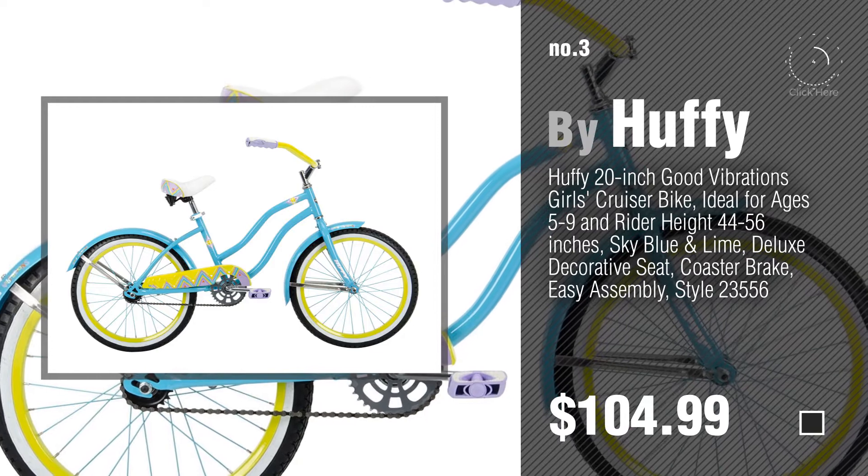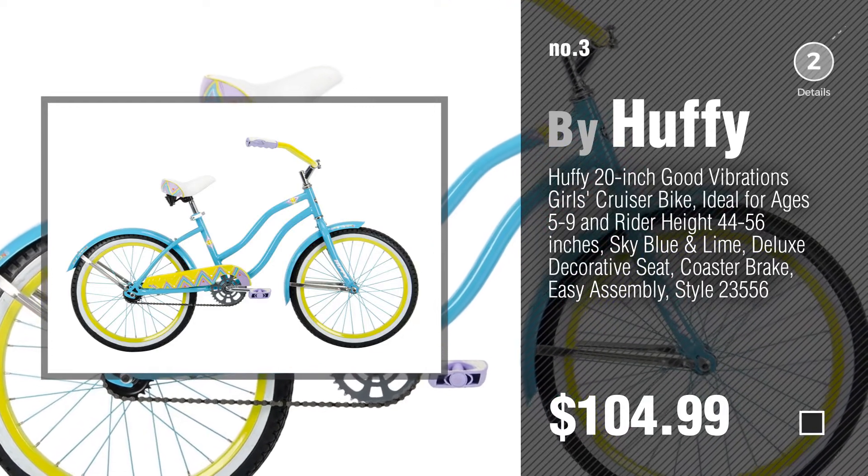Number 3, by Huffy. For more details about these great kids bikes, just click this circle.